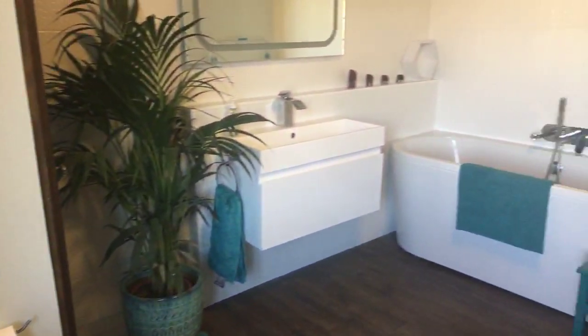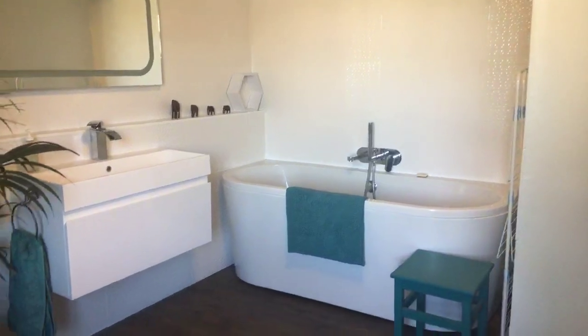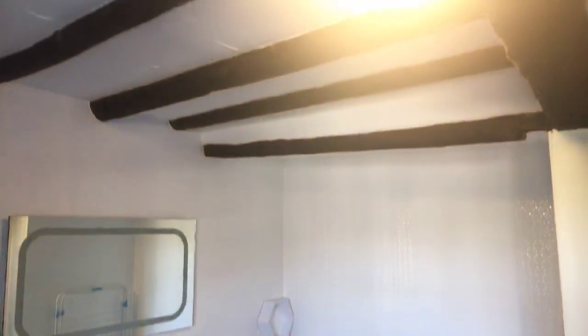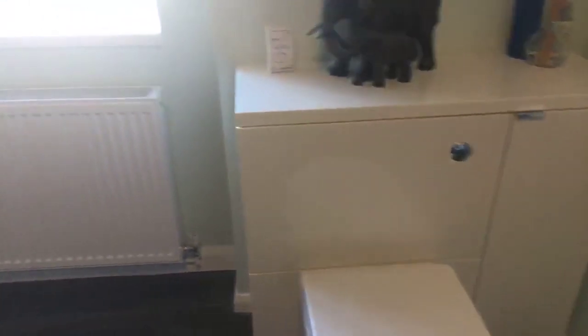Now we have this beautiful family bathroom — absolutely gorgeous, fairly recently been done. Beams everywhere. It's a lovely spacious bathroom.